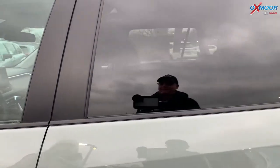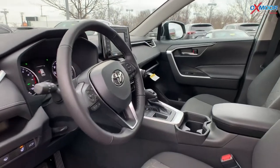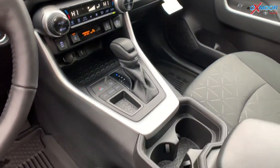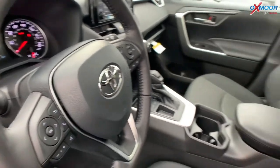Let's take a peek on the interior. You have fabric trimmed seating. In the middle you have a 7-inch touchscreen. You have a 4.2 LCD information screen right there above the steering wheel.